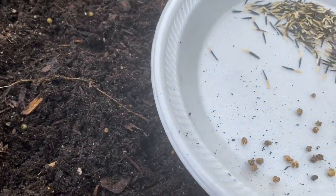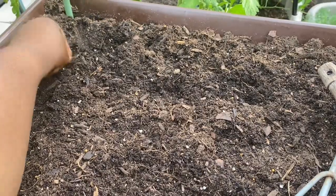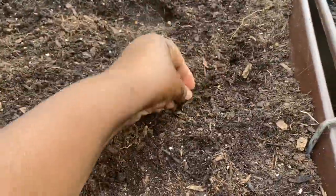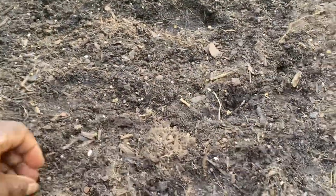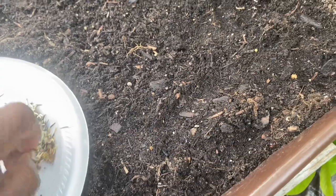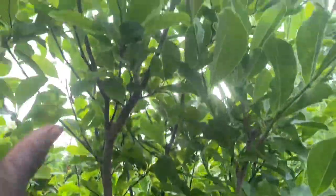I'm going to drop marigold seeds all around the perimeter of these three boxes, and then I'm going to put not too many Swiss chard — spacing them about five inches apart because I don't want them to be too crowded. I'm going to space them five inches apart, and it'll get some shade from this Saucer Magnolia tree.